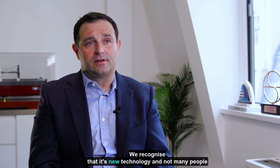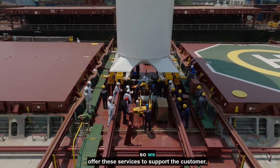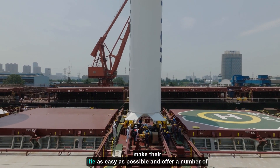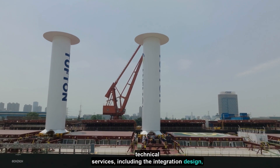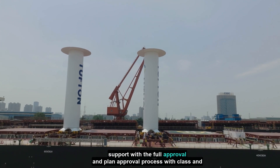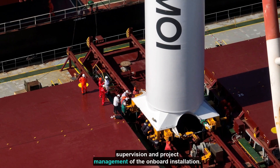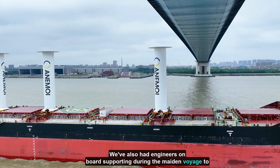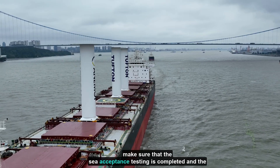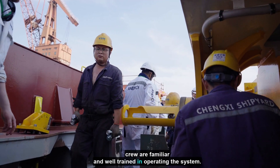We recognise that it's new technology and not many people know the process or how to realise a project, so we offer these services to support the customer, make their life as easy as possible, and offer a number of technical services including the integration design, support with the full approval and plan approval process with class, and supervision and project management of the onboard installation. We've also had engineers onboard supporting during the maiden voyage to make sure that the sea acceptance testing is completed and the crew are familiar and well trained in operating the system.